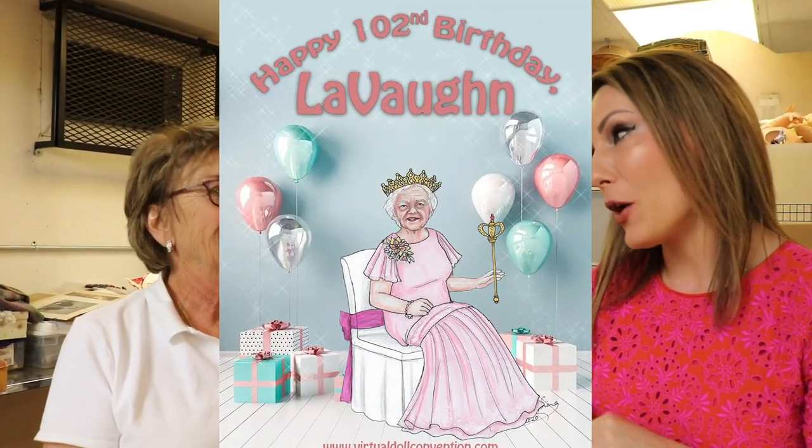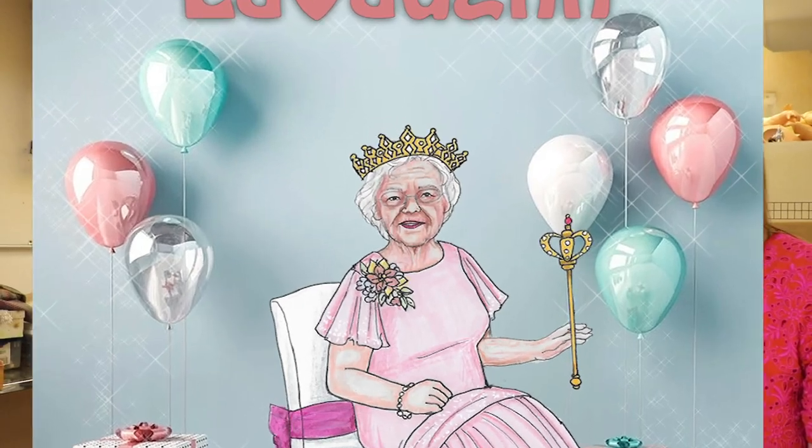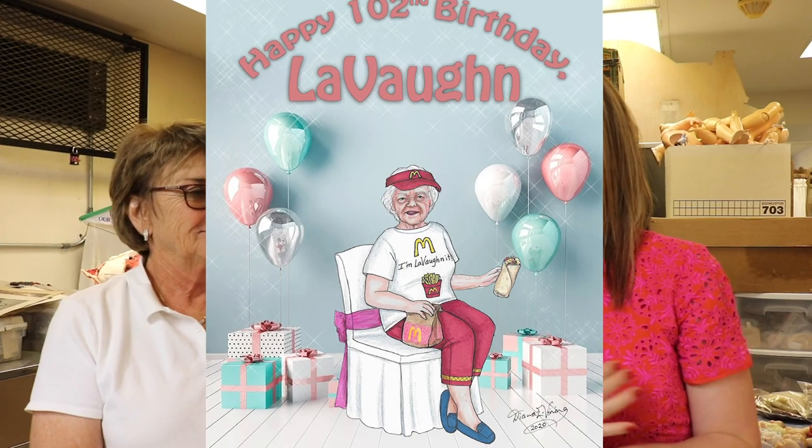Well, that sounds good — we're going to have to try that! I love that. Hope you guys enjoyed that picture, Linda. Thank you for always sharing Lavon with us. We have a virtual birthday party celebration in the works for Lavon for her 102nd birthday on November 8th. We already have a paper doll of Lavon — Diana Vining made it, and it is so cute. She's got her own outfit, her McDonald's outfit — and instead of 'I'm lovin' it,' it says 'I'm Lavon in it!'